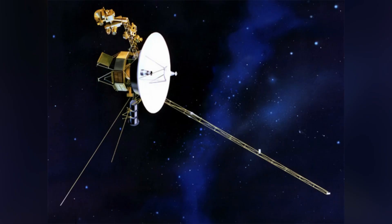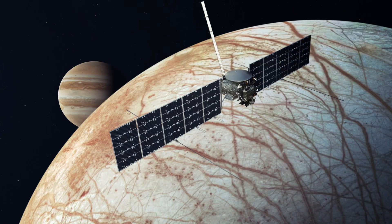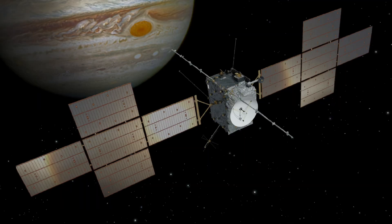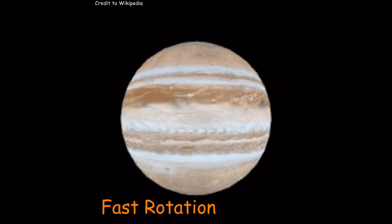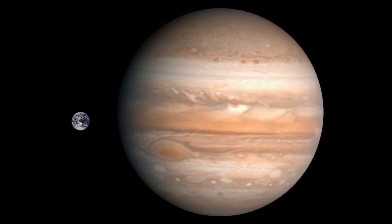Pioneer 10 and 11, Juno, Ulysses, Galileo, Cassini, New Horizons, Voyager 1 and 2, James Webb, Europa Clipper, and JUICE have all observed or are on their way to observe Jupiter and its moons. Jupiter has bright auroras that come from its magnetic field, Io's volcanoes, and its fast rotation. Jupiter is so big you can fit 1,321 Earths inside it.